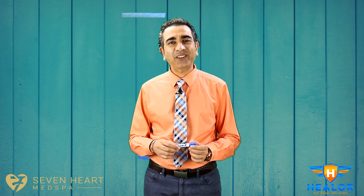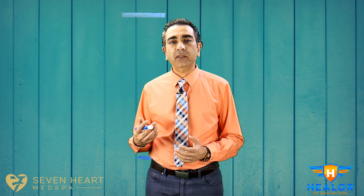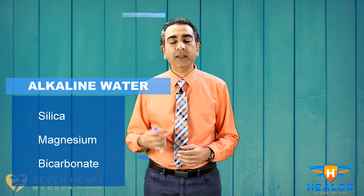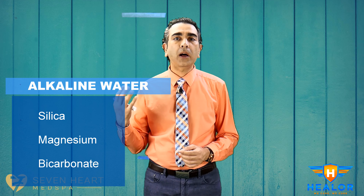So first of all, what is alkaline water and what's the big deal — why is it different than regular tap water? Alkaline water is alkaline because of the addition of alkalizing compounds like silica, potassium, magnesium, and bicarbonate. All those things make the water more alkaline.